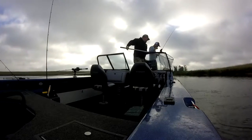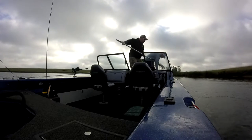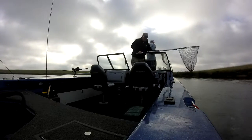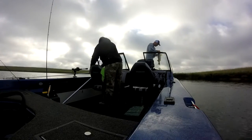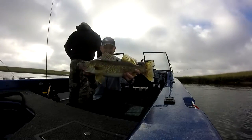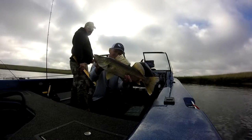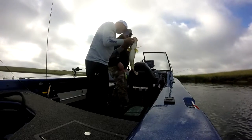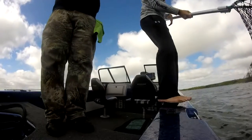Yeah! Oh! I was like, that doesn't look like a small one. No. Look at that. That's a five pound fish. 3D Outdoors. Look at that. It's flexing. Look at that. Oh yeah. That's a muscular fish. Jesus. It's a body — it's a walleye. It's a big one.